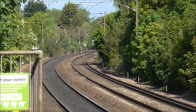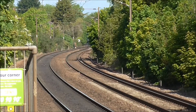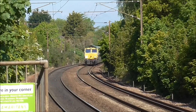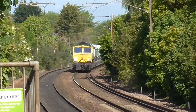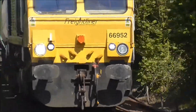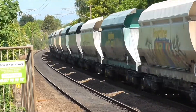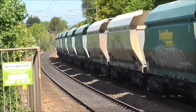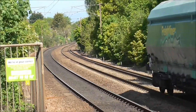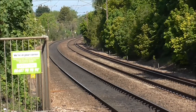We've got our first freight train of the day, approaching Eden Market Station, hauled by a Class 66 locomotive. That's 66.952. Wow. This freight train came through by surprise.